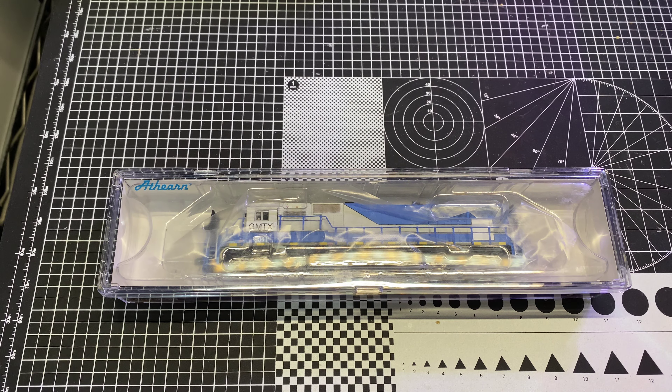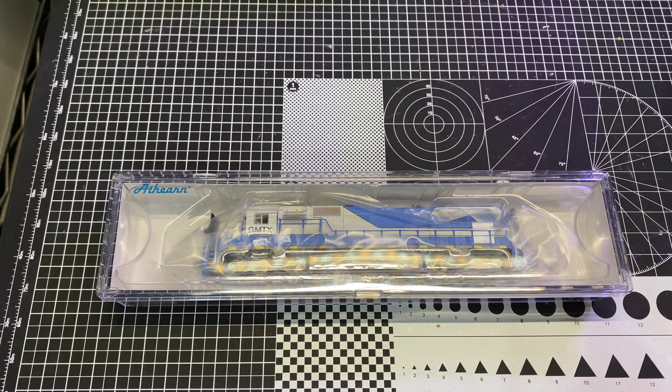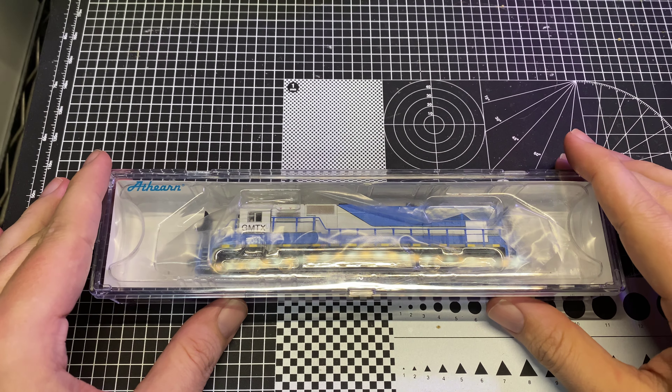Hey guys, welcome back to another video on the Trains with Shane YouTube channel. Today we have a Will It Run episode. I got something a little bit different, yet a little bit the same from my usual.